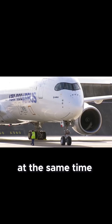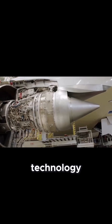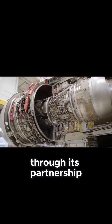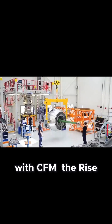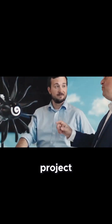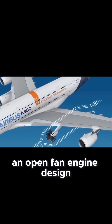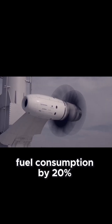Airbus is also pushing the boundaries of propulsion technology. Through its partnership with CFM, the RISE — Revolutionary Innovation for Sustainable Engines — project is focused on developing an open-fan engine design, which could reduce fuel consumption by 20%.